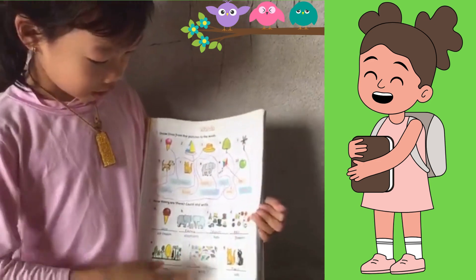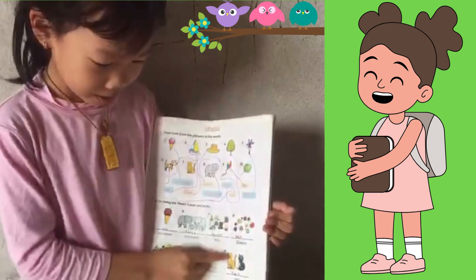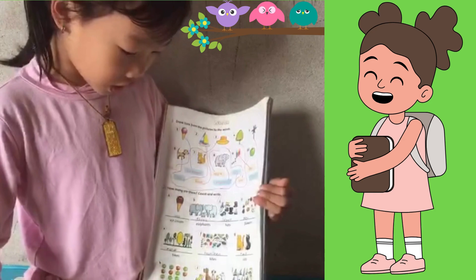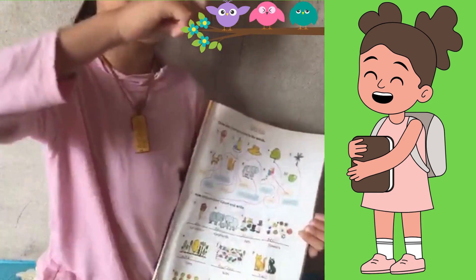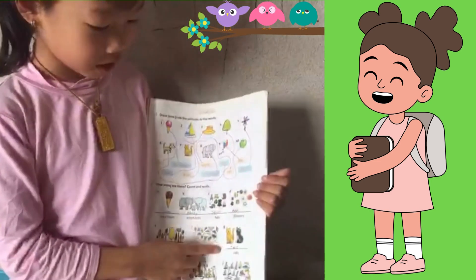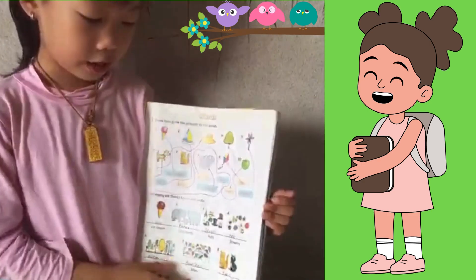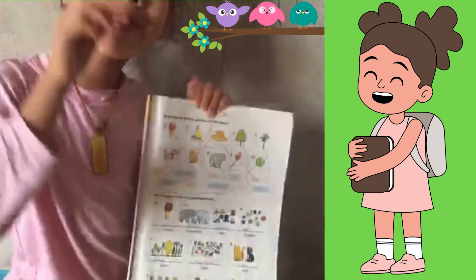Now, can you count how many kites? How many are there? Yeah, it's fourteen. Fourteen, flying in the sky — whoosh, whoosh! Now, can you count how many cats? Yeah, you're right — two cats. Meow, meow!